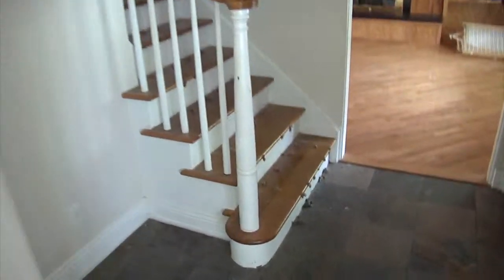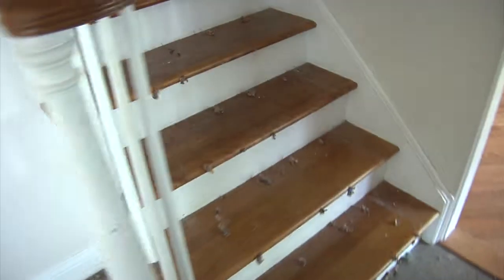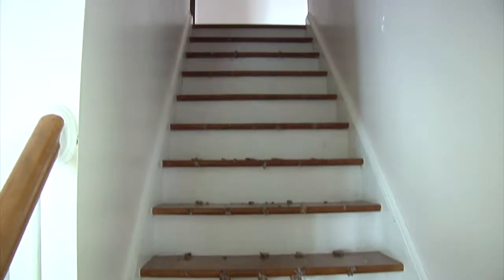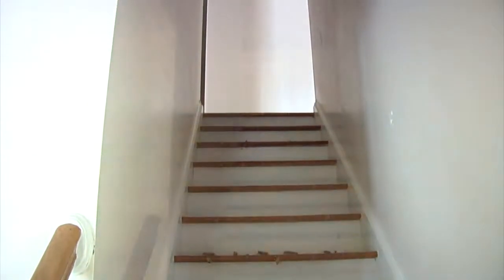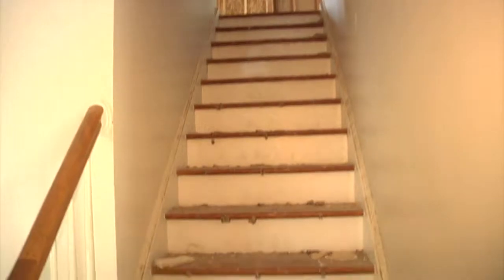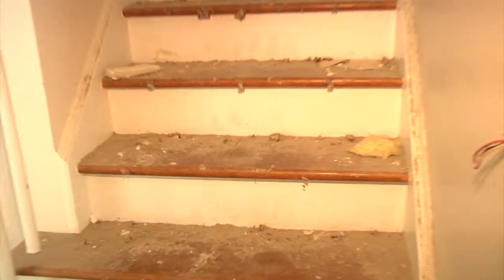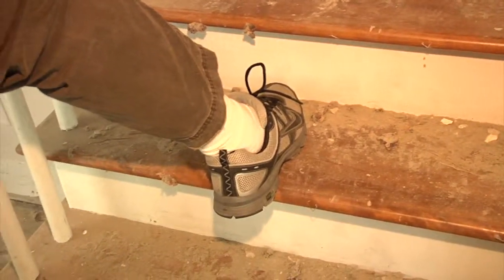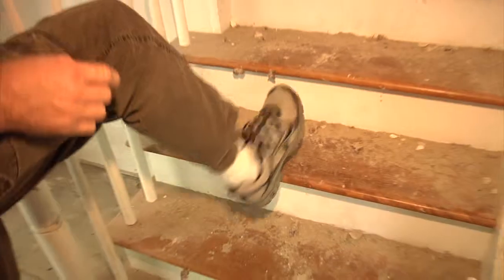This staircase is not really to code. We could have technically probably left it because it was grandfathered in, but the tread is not really wide enough. You can see your foot doesn't really fit on it. So we're going to be removing these so that we can give an extended and proper tread.